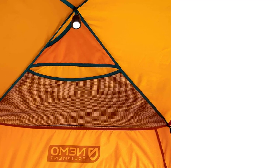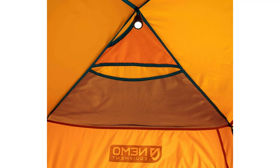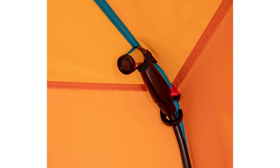It's the long list of premium features that really make the Nemo Heliopolis stand out. Inside you'll find a stash pocket for electronics, an overhead towel pocket, a waterproof toilet paper holder, and even a cup holder — because shower beers are underrated. There's also a battery-powered electric light that clips onto an overhead carabiner for night shower duty.